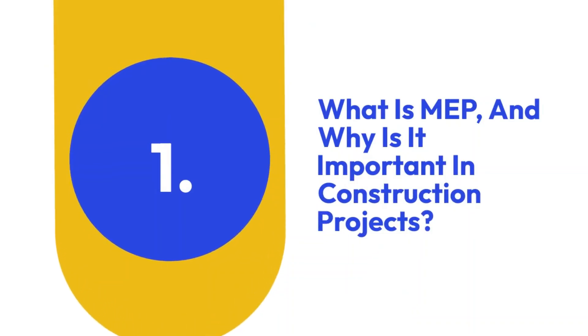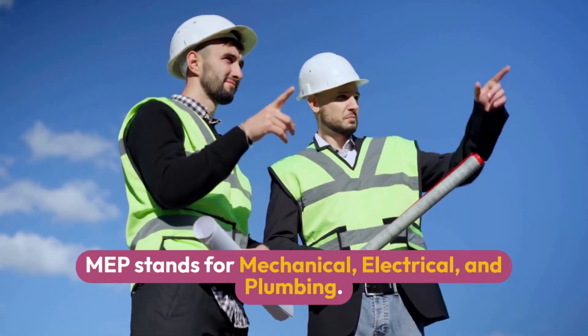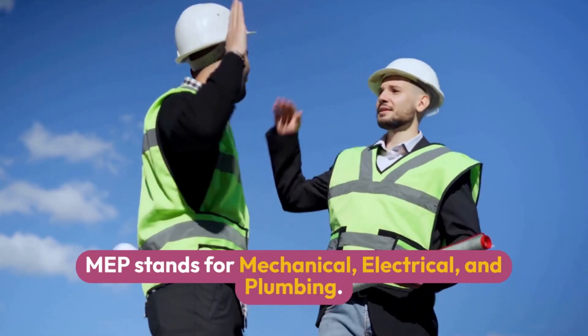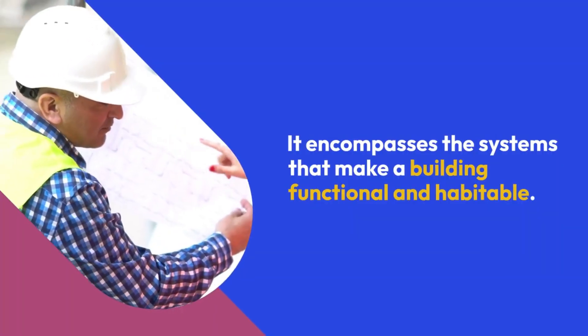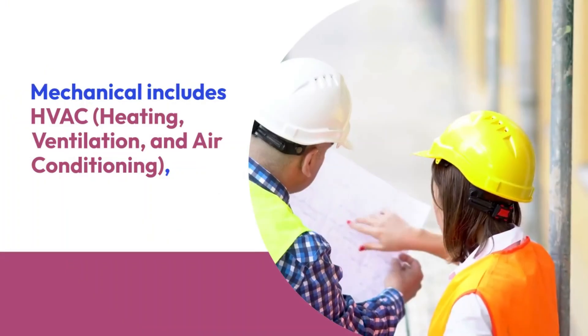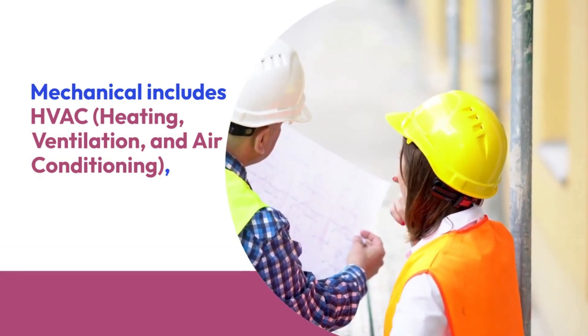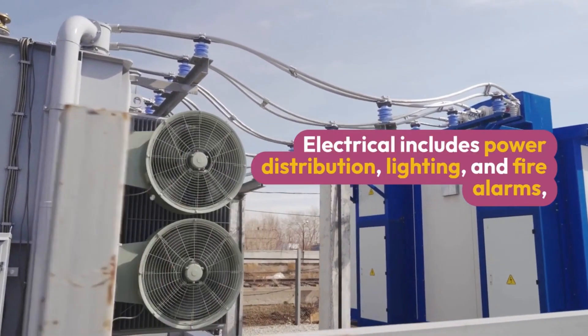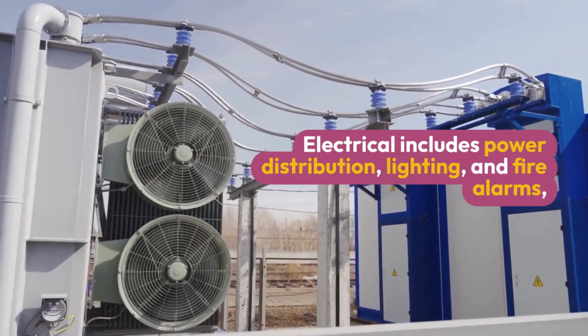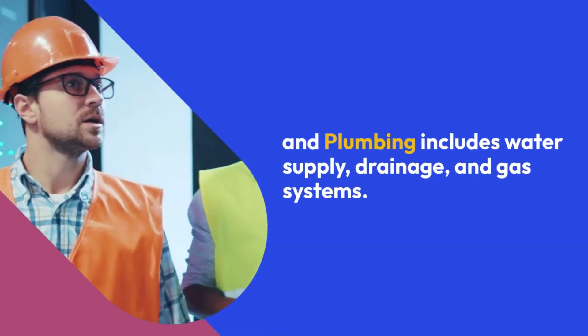One: What is MEP and why is it important in construction projects? MEP stands for mechanical, electrical, and plumbing. It encompasses the systems that make a building functional and habitable. Mechanical includes HVAC — heating, ventilation, and air conditioning. Electrical includes power distribution, lighting, and fire alarms. And plumbing includes water supply, drainage, and gas systems.